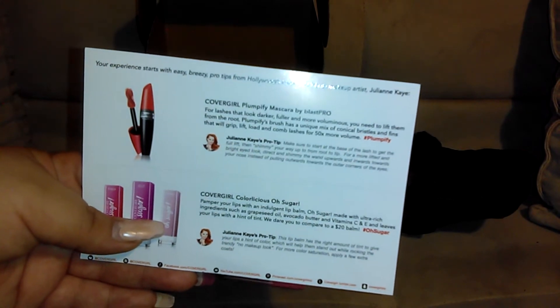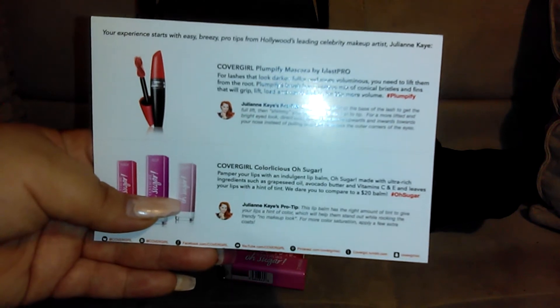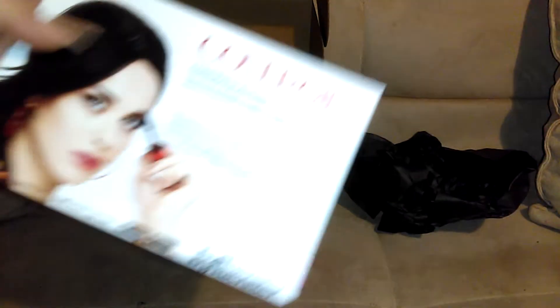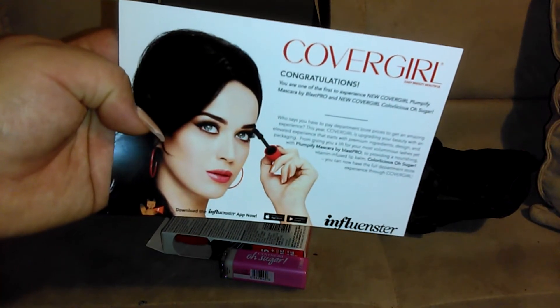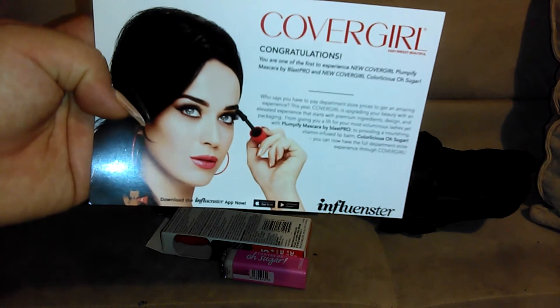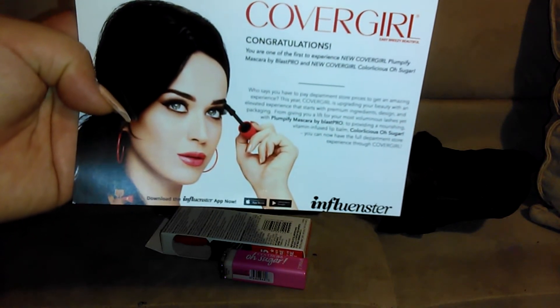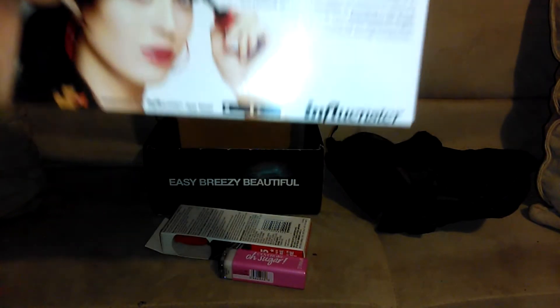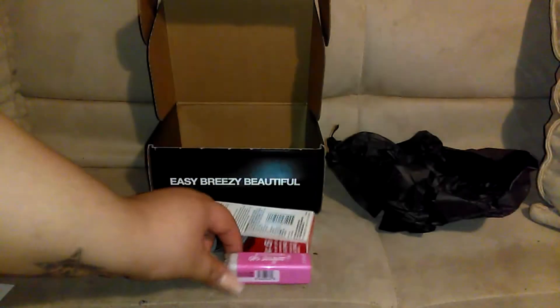It says there is a CoverGirl Plumpify Mascara by Blast Pro and CoverGirl Colorlicious Oh Sugar lipstick — so that's what we have here. This is the card that came with it, with Katy Perry. It says: 'CoverGirl, congratulations — you are one of the first to experience the new collection of Plumpify Mascara by Blast Pro and the new CoverGirl Colorlicious Sugar.'